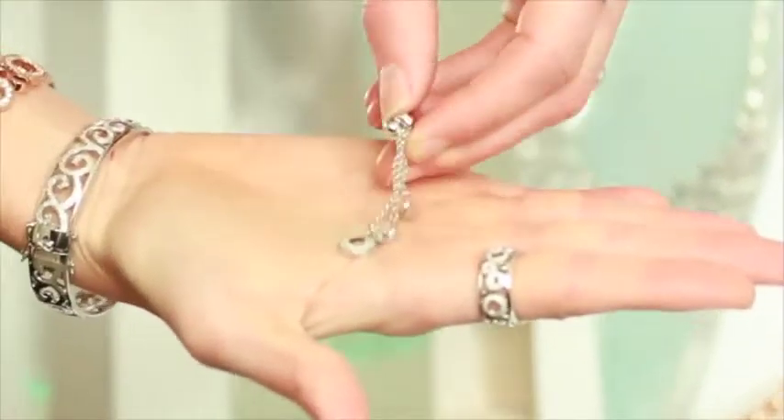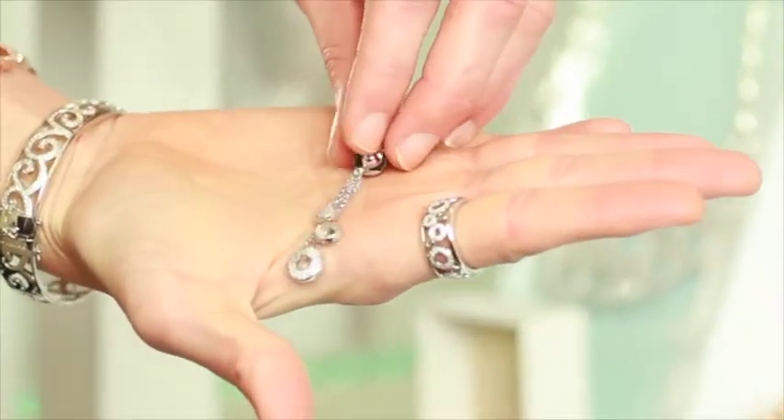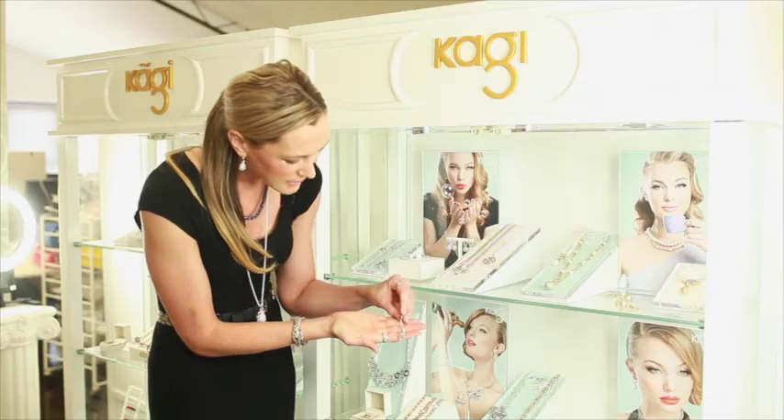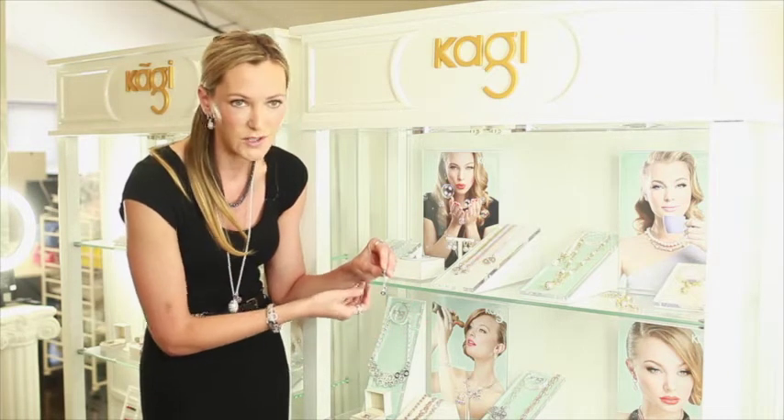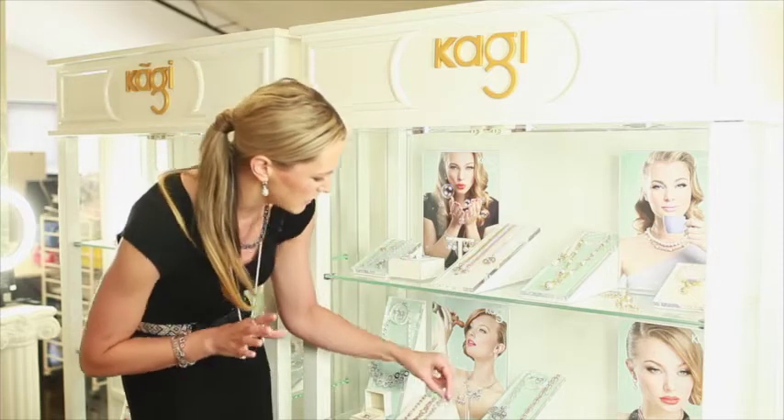We also have, for the first time ever, Kaji is doing these stunning dangly earrings. These earrings add a little bit of sparkle to your everyday look, but they're fantastic — you can wear them from day to night, so customers are going to love those.